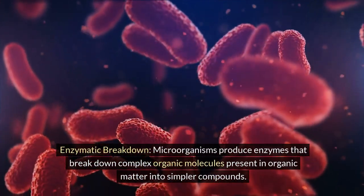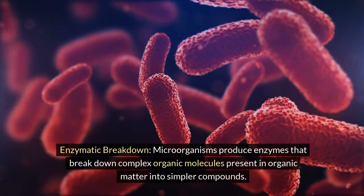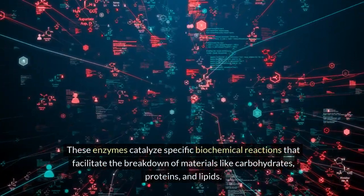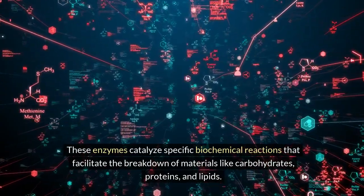Enzymatic breakdown: microorganisms produce enzymes that break down complex organic molecules present in organic matter into simpler compounds. These enzymes catalyze specific biochemical reactions that facilitate the breakdown of materials like carbohydrates, proteins, and lipids.